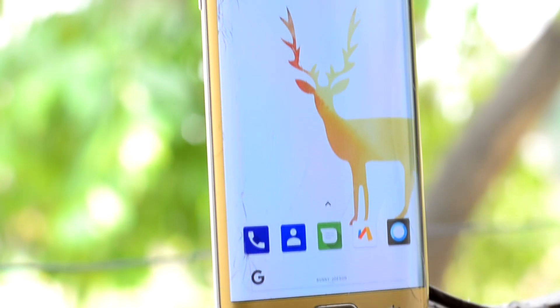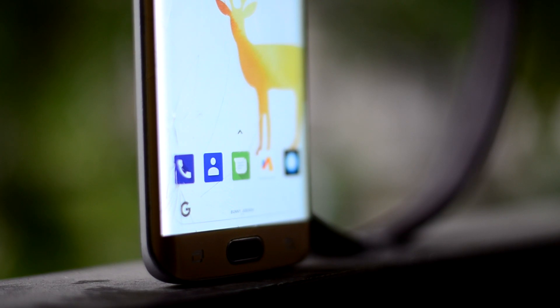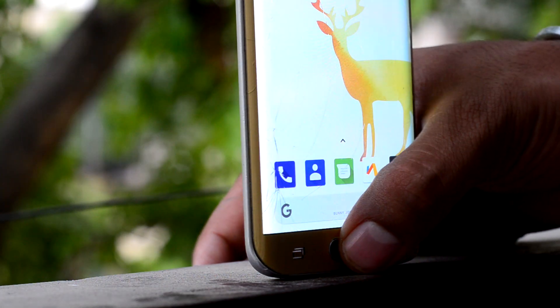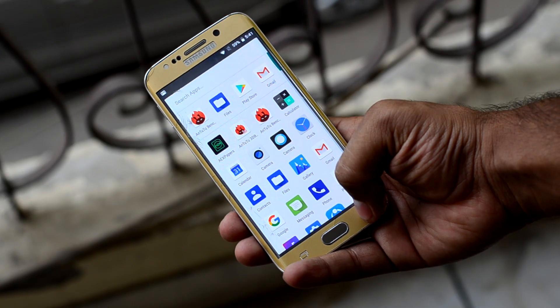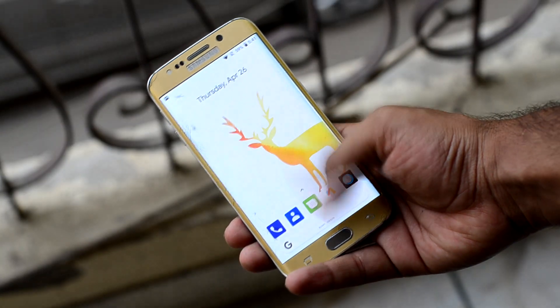The UI is beautiful with the Pixel Launcher that the ROM comes with, but the icons are a bit boring. The ROM comes with two launchers: the Pixel Launcher and the Google Now Launcher. The Google Now Launcher is very old, so I prefer the Pixel Launcher, which is much more beautiful.